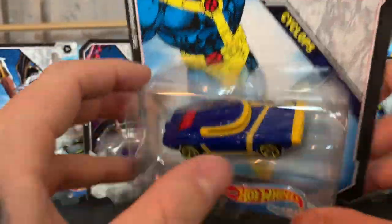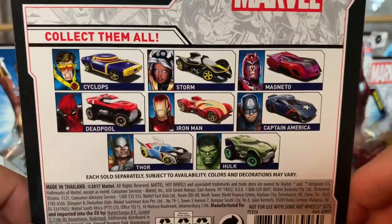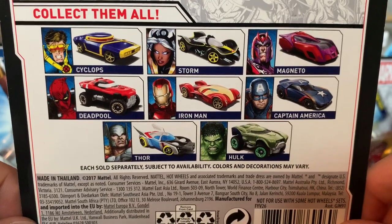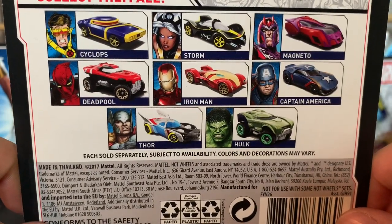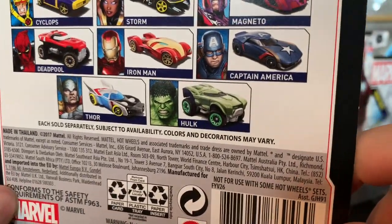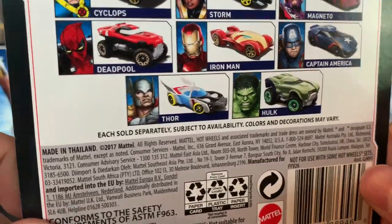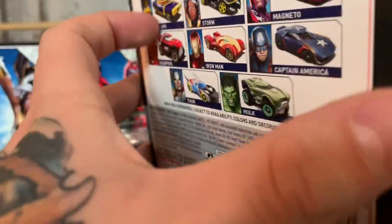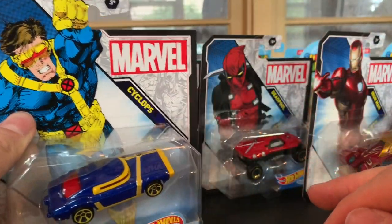Love these character cars. These will not be getting opened — I am leaving them in package. Collect them all: you have Cyclops, Storm, Magneto, Deadpool, the Holy Trinity of Iron Man, Captain America, and Thor, and then you have the Gamma Monster himself in Hulk. Each sold separately, subject to availability, colors and decorations may vary. Copywritten 2017 — pretty sweet, they still have them in stores. There's number one, Cyclops.